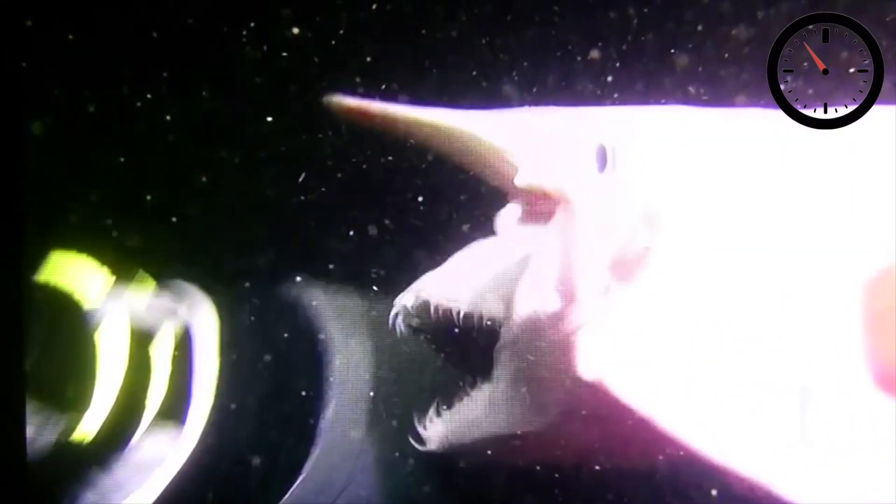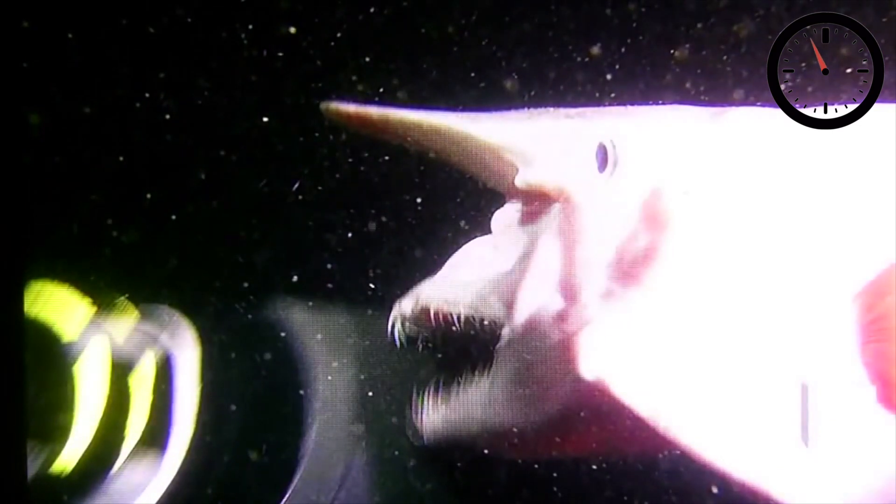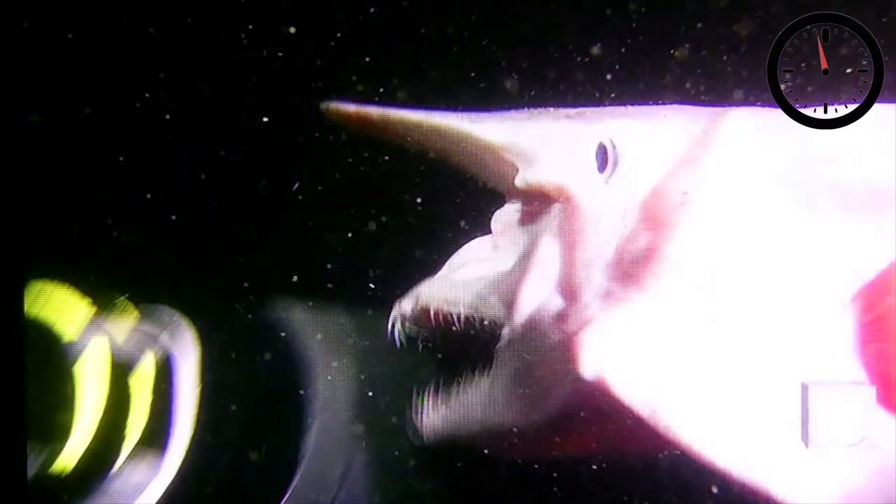The hyostylic jaw basically means their jaws aren't directly connected to their skull, but instead to an intermediary bone at the back of their mouths. This enables their jaw to swing forward so that sharks can tackle prey of varying sizes. 60 seconds on goblin sharks. Done.